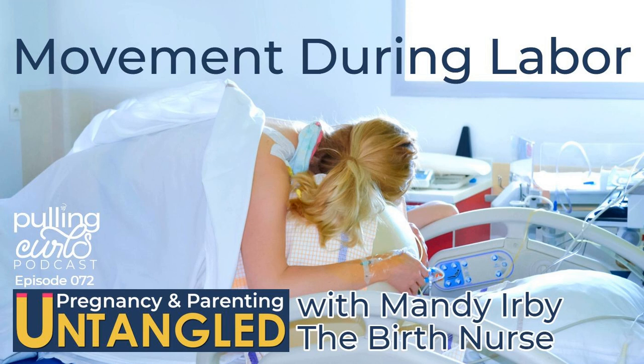This episode is sponsored by the online prenatal class for couples. It simplifies understanding labor so you can have a more relaxed pregnancy and birth, taught by a highly experienced labor and delivery nurse, and can be done wherever you are, whenever you want. No more arranging busy schedules to fit in a prenatal class. Save 15% with the coupon code UNTANGLED at PullingCurls.com under Courses or in this episode's show notes.